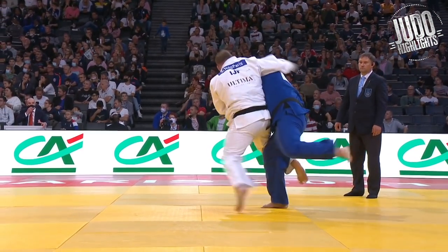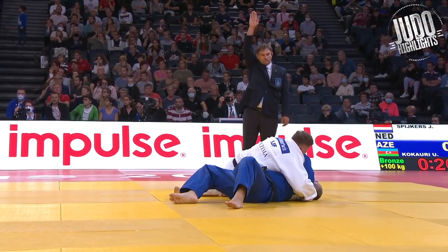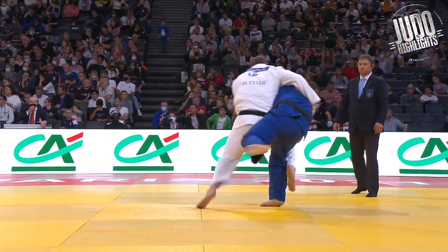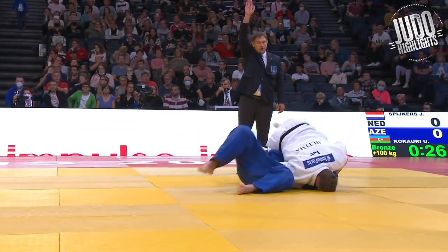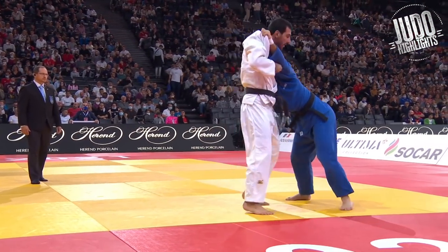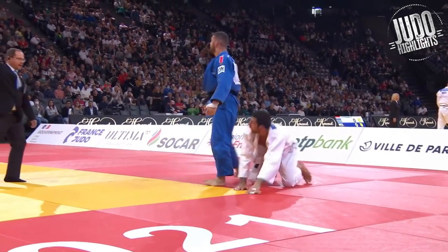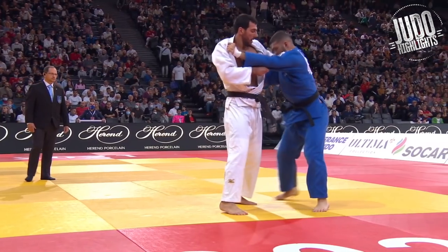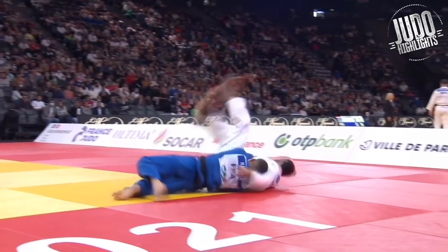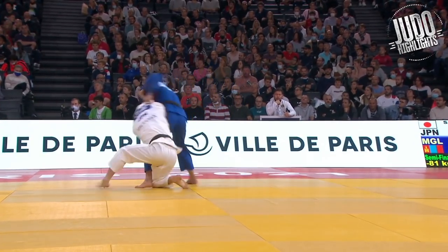Big boys now and another osoto, but I like how he kind of wraps the hand around the back, really putting the pressure on that inside grip that blue has. Just squishes it, makes it ineffective and gets the ippon. Big uranage now. Uranage is such a lovely counter to osoto, especially when people have that lazy top grip and aren't really doing anything with it — it's easy for someone to just jump under.